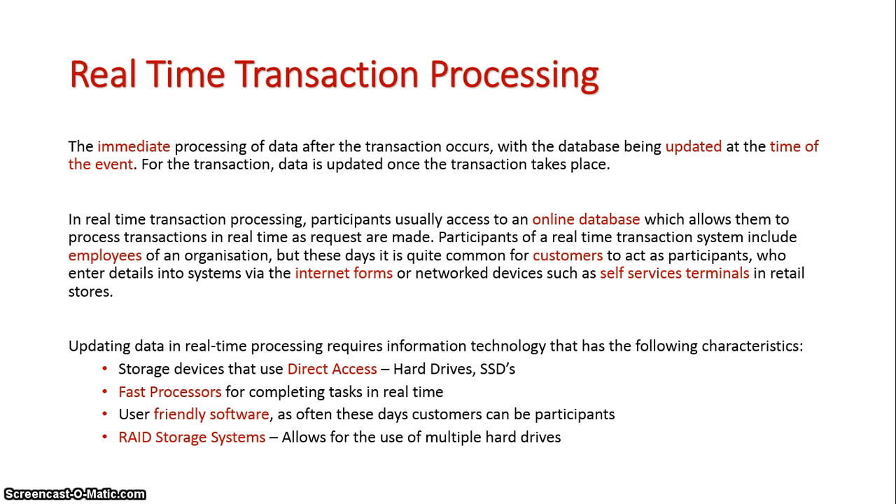Updating in these systems requires the following hardware characteristics: hard drives and solid state drives that allow direct access so that data can be immediately obtained; fast processors so that as the transaction is conducted it updates without any delay; user-friendly software, especially where customers are acting as participants since there is minimal to no training; and RAID storage systems for allowing the stacking of hard drives.